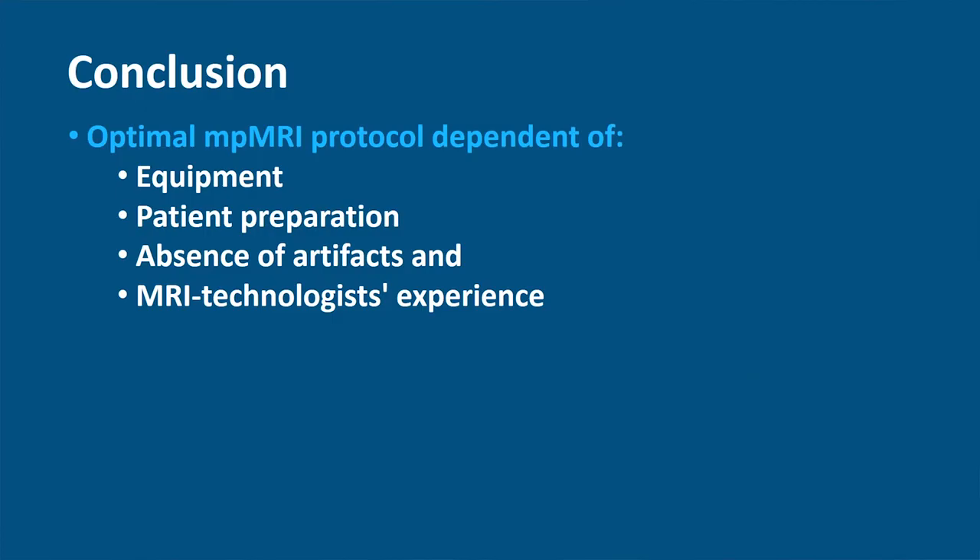Optimal multiparametric MRI imaging of the prostate is dependent on the equipment used, patient preparation, absence or reduction of artifacts, and the MRI technologist's experience. A high-quality prostate MP MRI can only be achieved when all these factors are met.